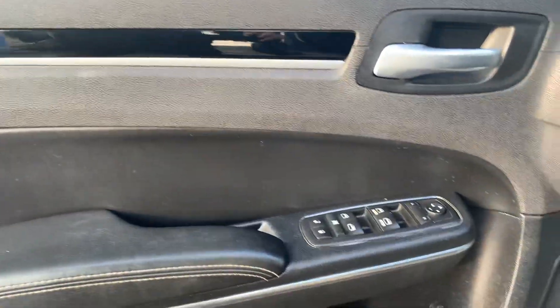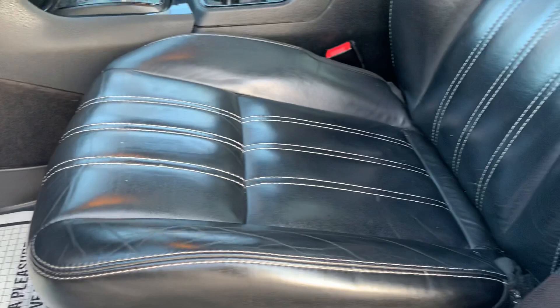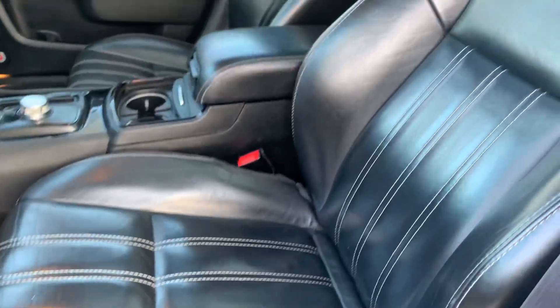It has a little over 101,000 miles on it. It has Beats Audio. Power driver seat. It has leather interior with a panoramic moonroof as well.